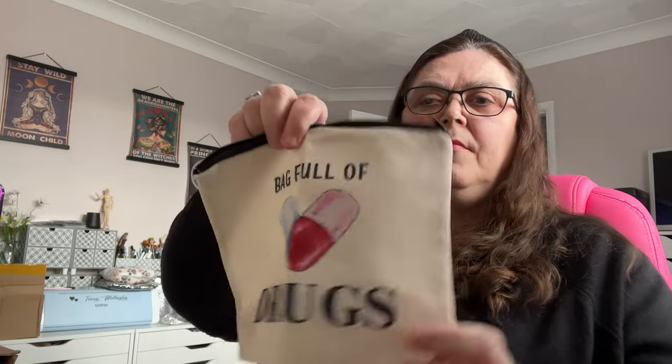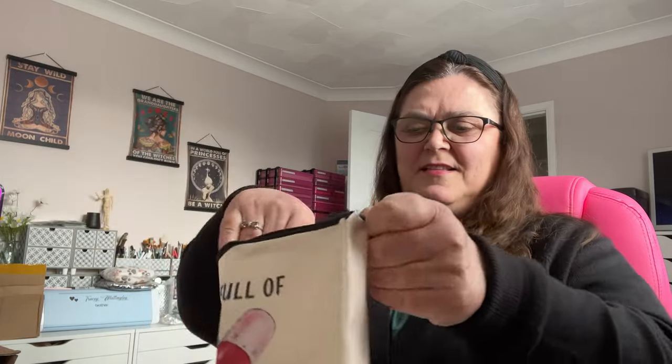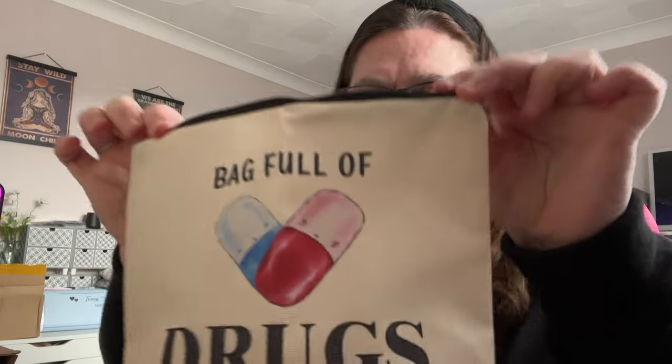I have a lot of eye drops and things, so I got this medication bag. It's a nice-sized canvas-feeling bag that will hold all my eye drops. My tiny little pouch at the moment won't even do up because the eye drop bottles have got so big. I liked the 'bag of drugs' label on it!